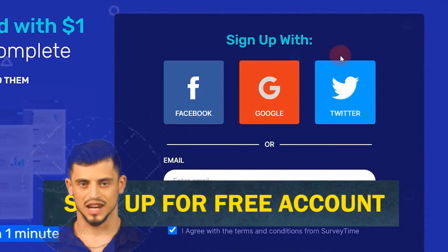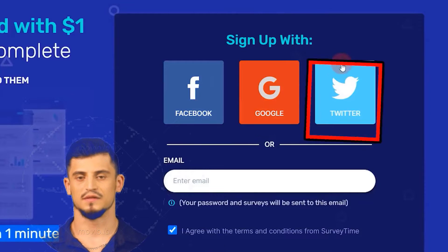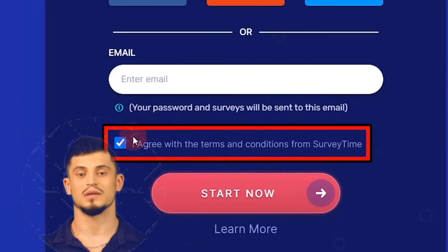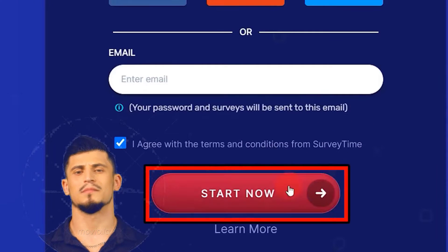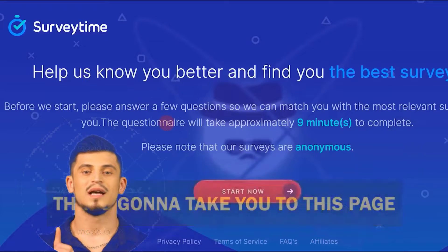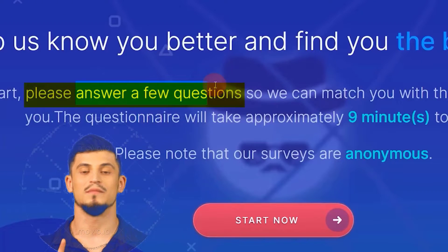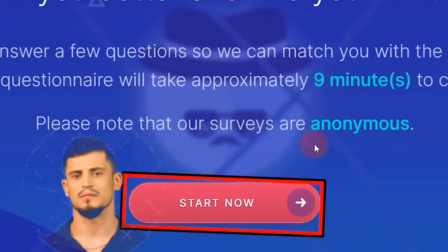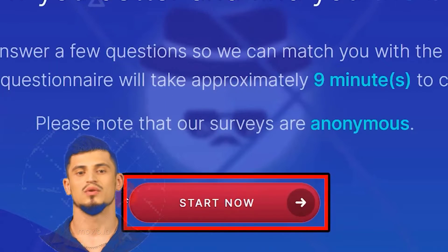You can sign up for a free account using Facebook, Google, or Twitter, or you can just put in your email address, click on 'I agree to the terms and conditions,' and click the Start Now button. Once you've signed up, you'll need to complete a couple of different questions so they can give you the most relevant surveys. Just go down and click the button to start.